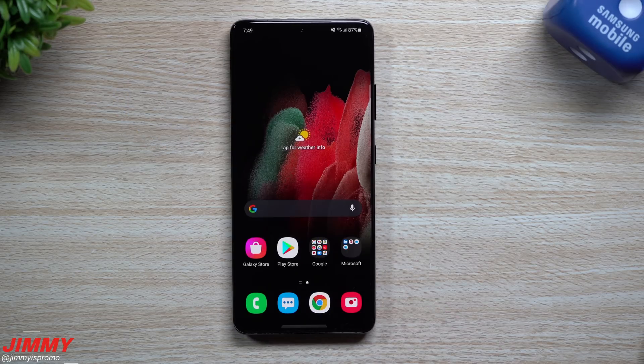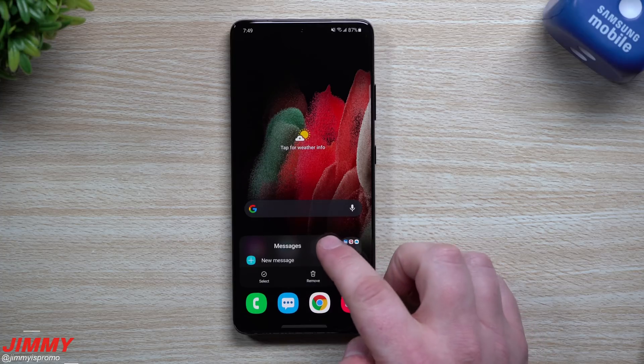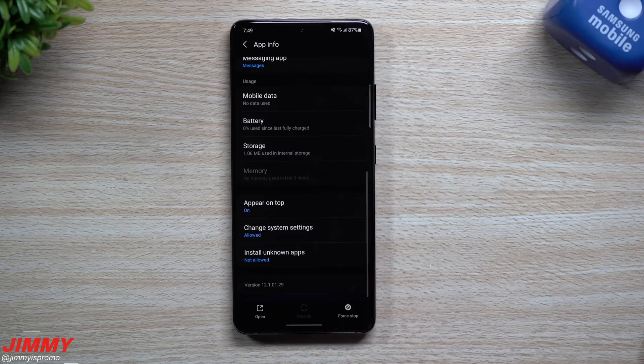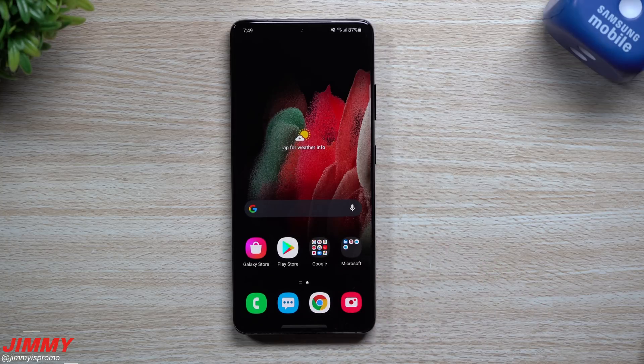The software update is done and complete, so let's first take a look at Samsung Messages. We'll check about six or seven different applications and I can almost guarantee the majority will have some type of version update. The previous Messages version was 12100129, and after this update it's 12100155 — so we did get a newer version of Samsung Messages.